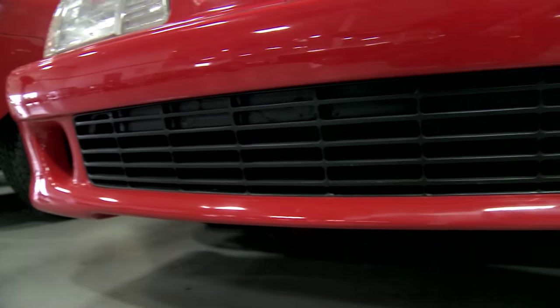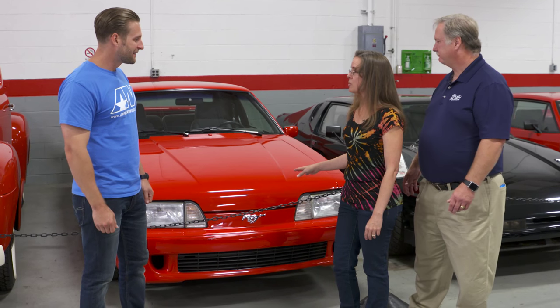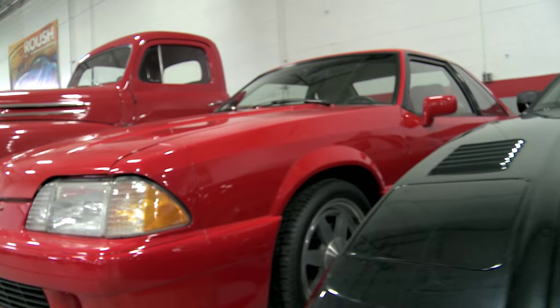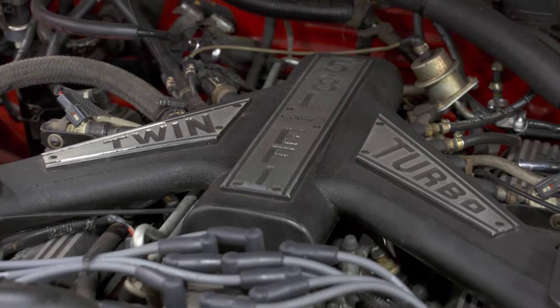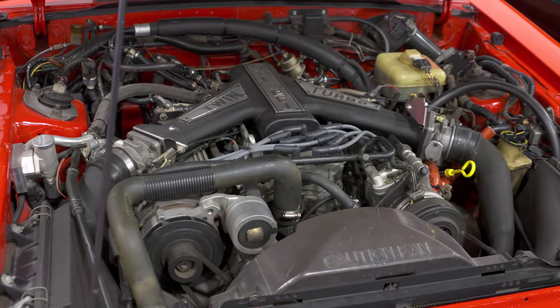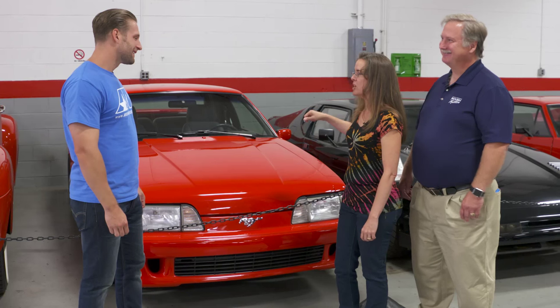A car with an interesting story behind it is this box body right here. This was a concept for the 25th anniversary of the Mustang. He wanted to show Ford that an anniversary edition could be very exciting from a performance point of view. Unfortunately, it was a little too much — twin turbo, not a 302 but actually a 351, putting out about 400 wheel horsepower and 400 torque. Back then, that was a little overkill in Ford's eyes. One of the cool features is it actually has a driver-adjustable suspension.